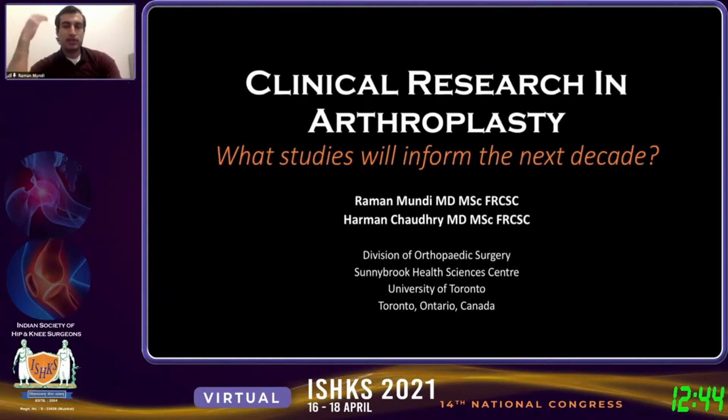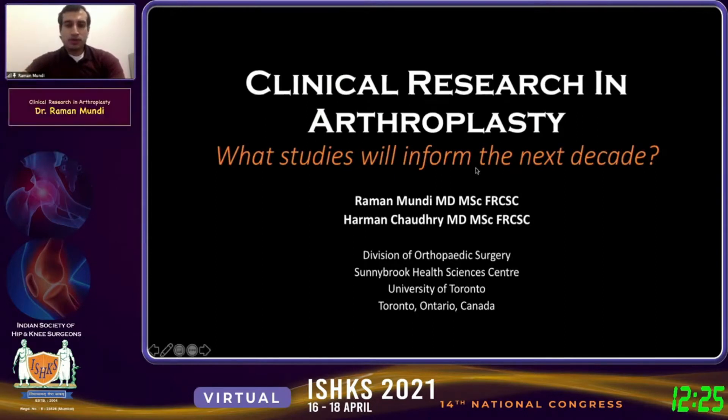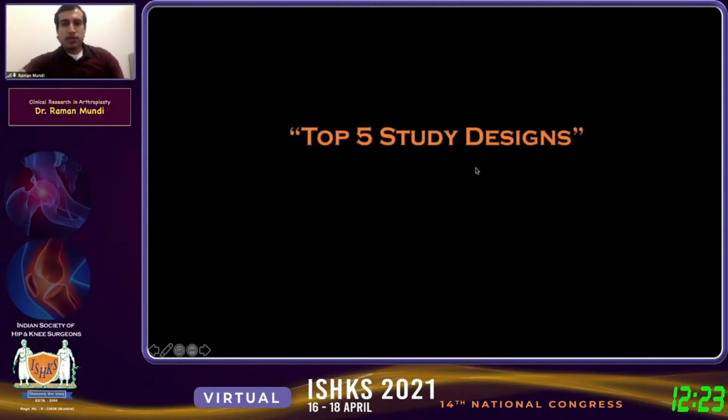Research methods, study designs, and the way in which we conduct studies have also changed in the past 20 years. That would suggest that as we move forward, there's going to be a continued evolution in the way we think about trials and how they inform practice. We're going to break down the top five study designs that we believe will inform practice over the next 10 years or so.